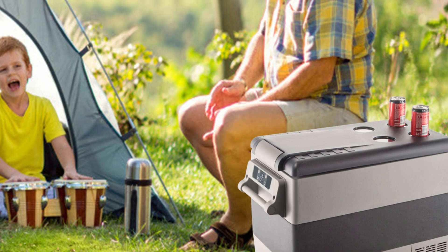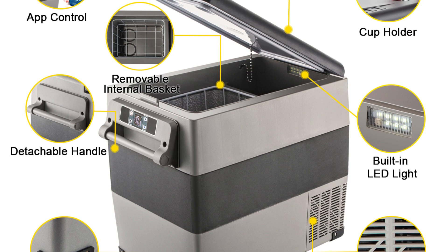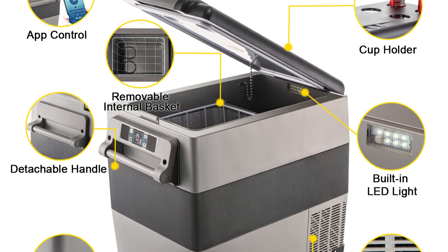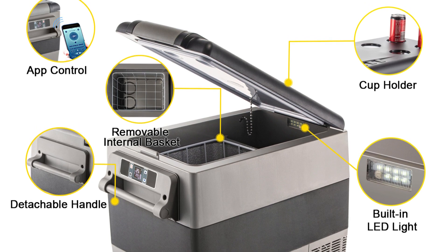In summary, the VEVER Car Refrigerator Mini Fridge Freezer Series provides a comprehensive selection of portable cooling solutions. Whether you're camping, traveling, or need extra refrigeration at home, these units offer the performance, versatility, and durability to meet your needs and keep your provisions fresh and accessible.